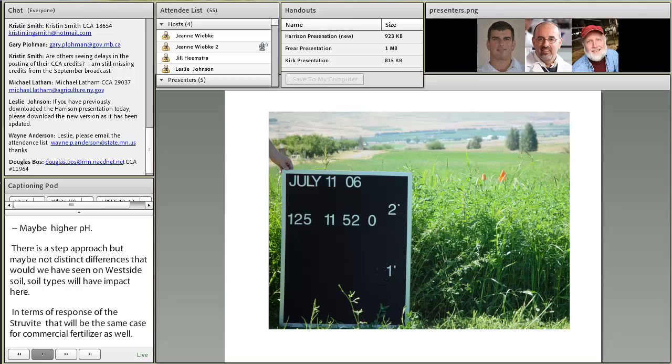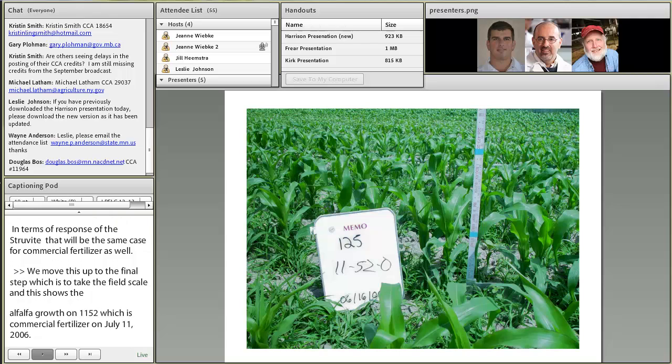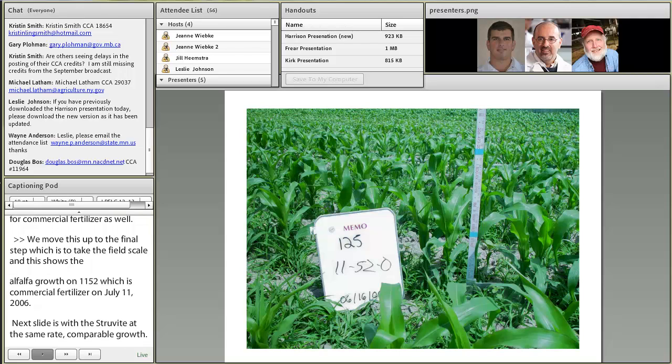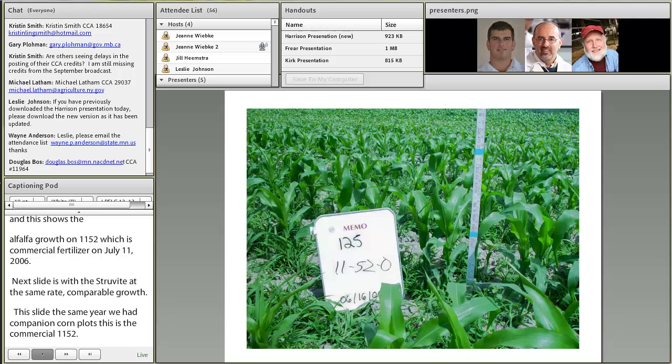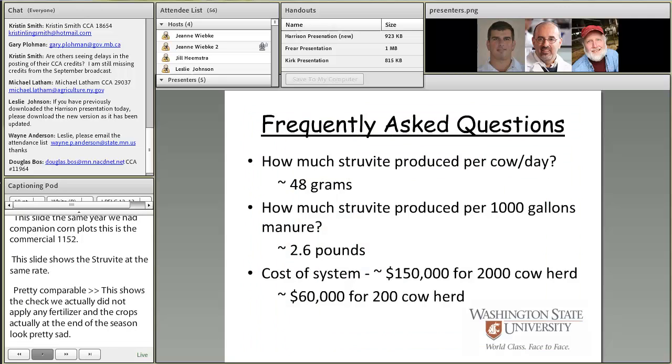We then moved to field scale plots. One slide shows alfalfa growth with commercial fertilizer 11-52-0 on July 11th, 2006, and the next shows our struvite at the same rate — very comparable growth. We also had companion corn silage plots showing commercial 11-52-0 at 125 rate versus struvite at the same rate — again pretty comparable. A check plot with no fertilizer applied looked pretty sad by end of growing season, confirming a definite fertilizer response.